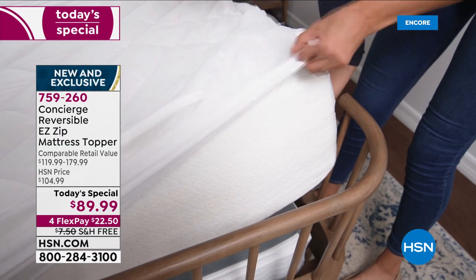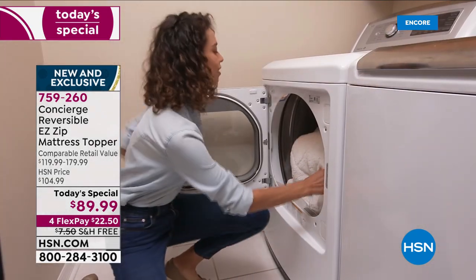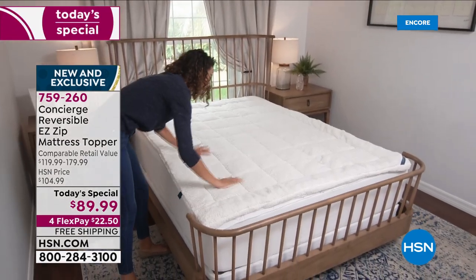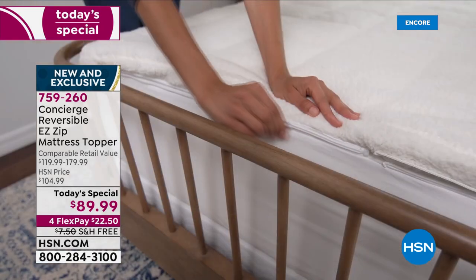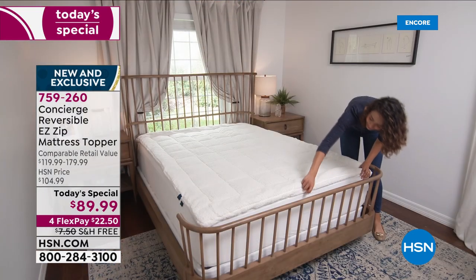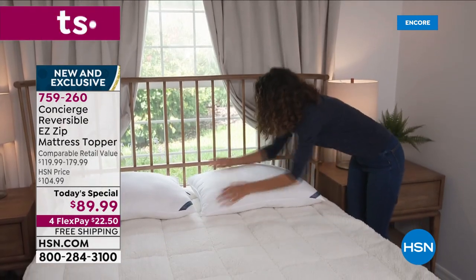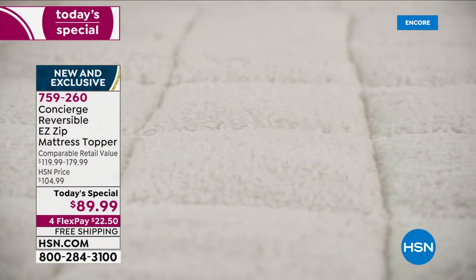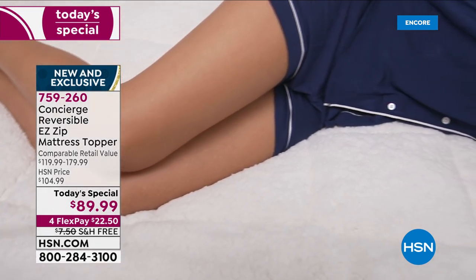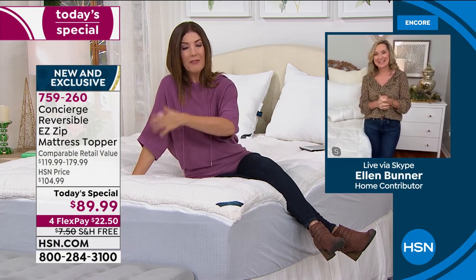Reserve yours now — queen is our best seller, followed by king. We have extended holiday returns, so you can sleep on it through November, December, and most of January before making your final decision. If you have a bed with a frame that comes all the way around the bottom, making it hard to change mattress pads, you just zip off the top and throw it in the washer. Refreshing your bed becomes an absolute breeze.